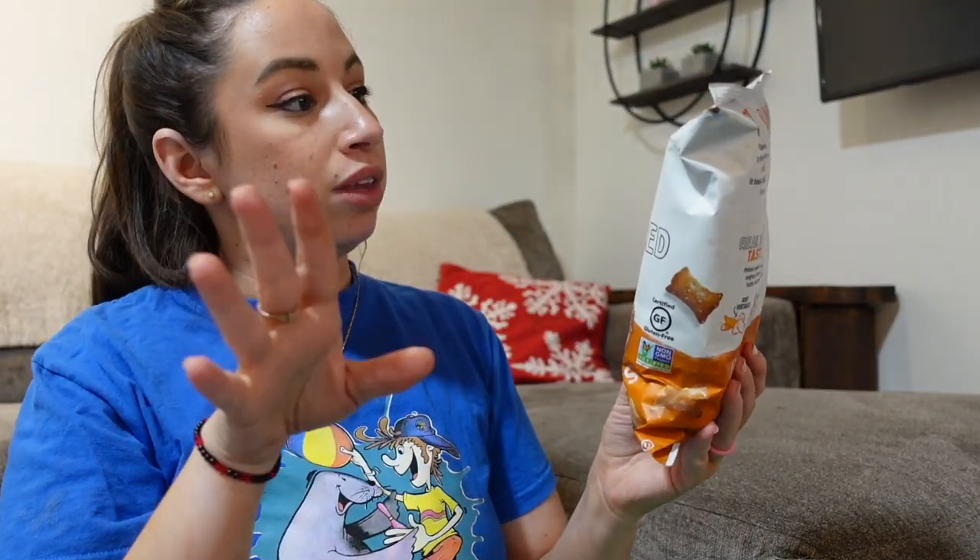So this Quinn brand — we actually got honey pretzel sticks that Phoebe has been going crazy over. But I got these because Scott really likes peanut butter filled pretzel nuggets, and that's what these are.